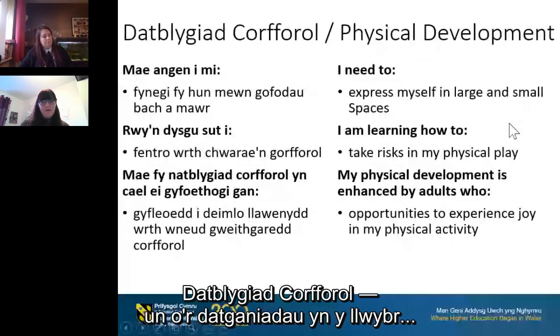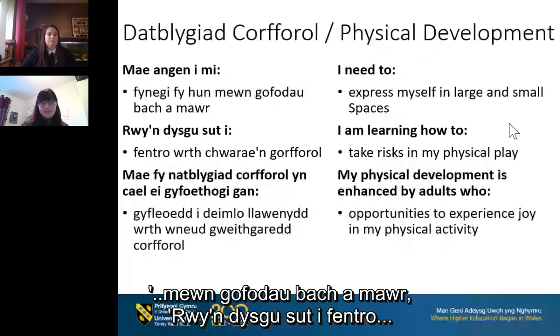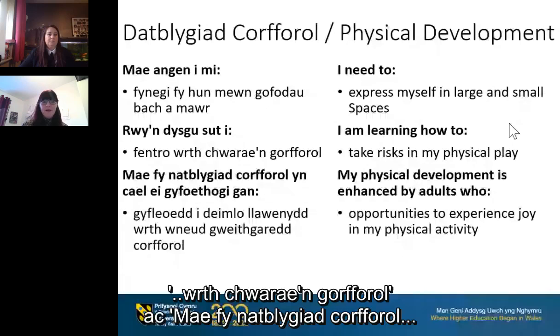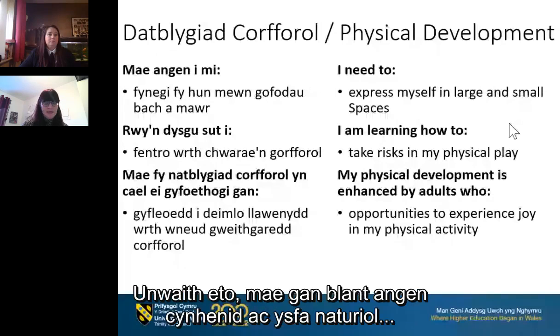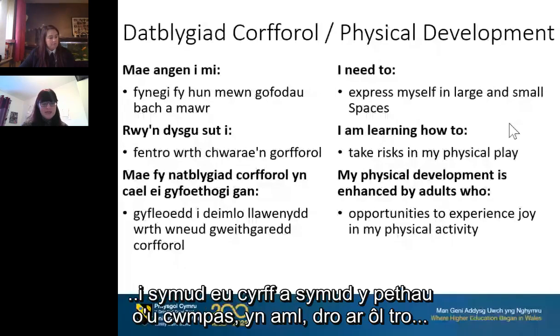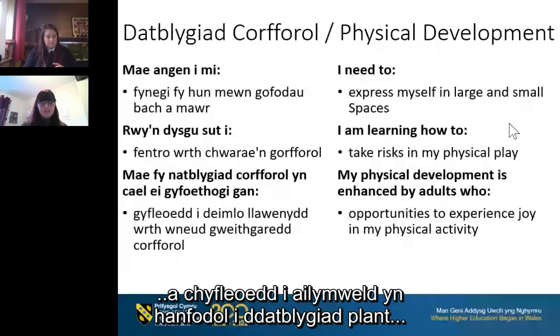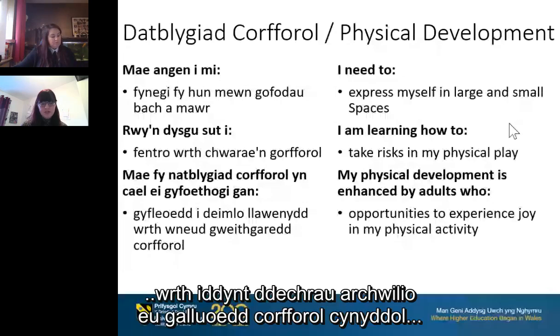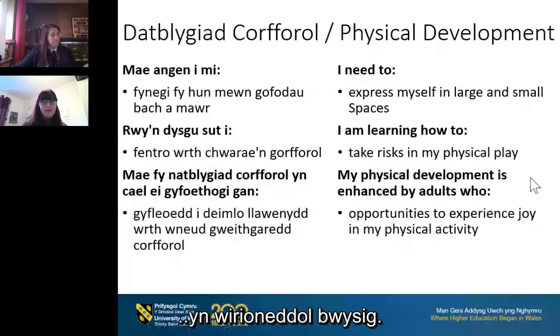Physical development: 'I need to express myself in large and small spaces.' 'I am learning how to take risks in my physical play,' and 'My physical development is enhanced by adults who provide opportunities to experience joy in physical activity.' Children have an innate need and natural urge to move both themselves and the things around them, often repeatedly, as this forms part of their development. It involves both gross motor and fine motor manipulation, and opportunities for repetition and variety are critical to development as children explore their increasing physical capabilities.